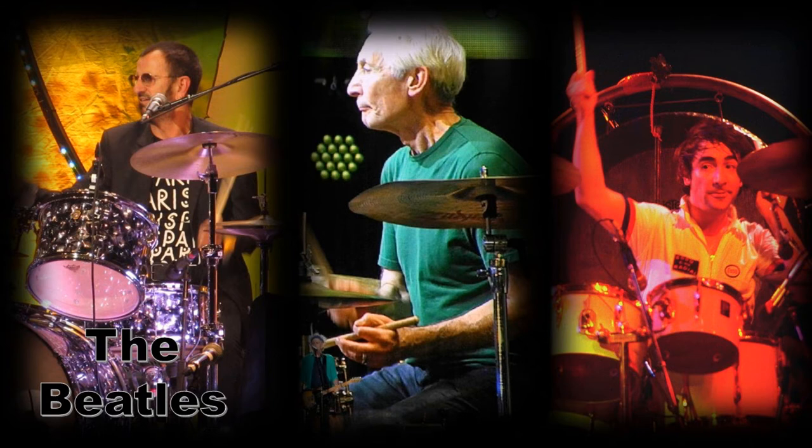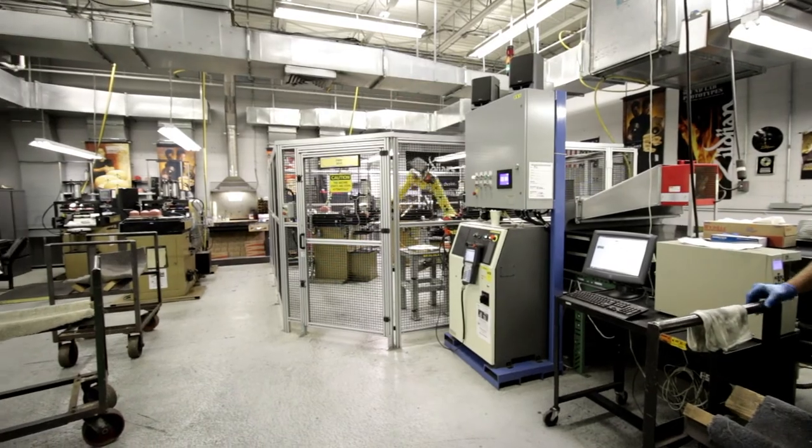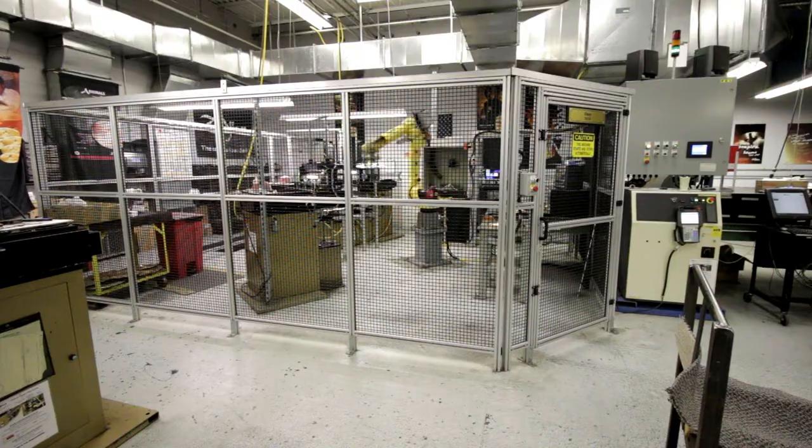to rock pioneers such as Ringo Starr, Charlie Watts, and Keith Moon. Zildjian was the first music company in the United States to receive ISO 9001 certification.